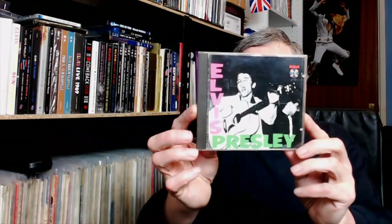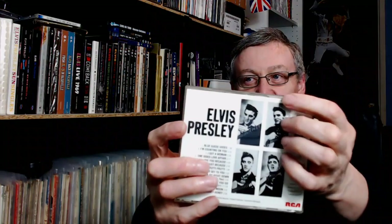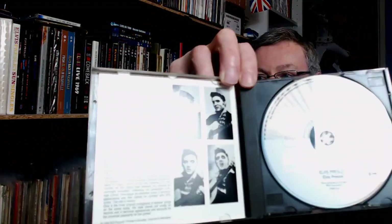Limited edition numbered. So that was the first. That was then followed by Elvis's first album. And if you want to get the first ones, you look for this CD logo, and on the back you look at the reference number, which begins PD. That's what the disc looks like.